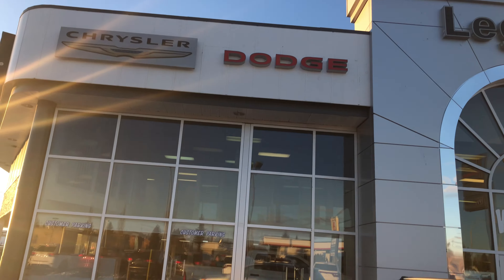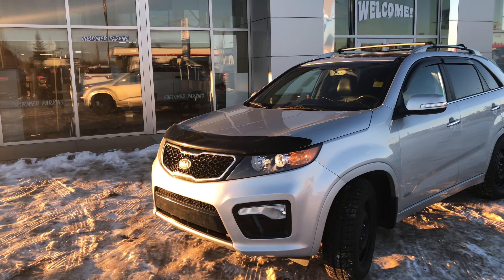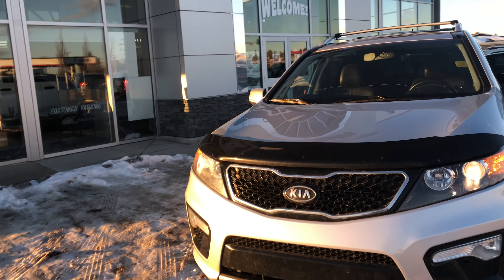Good afternoon Linda, it's John here from Legacy Dodge in Metasco. I got a beautiful Kia Sorento here that you inquired about. Let's go over some of the exterior features of the vehicle.